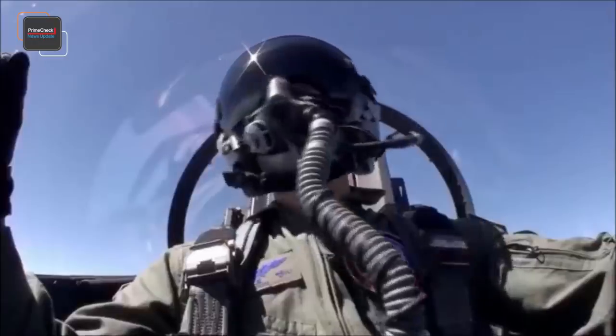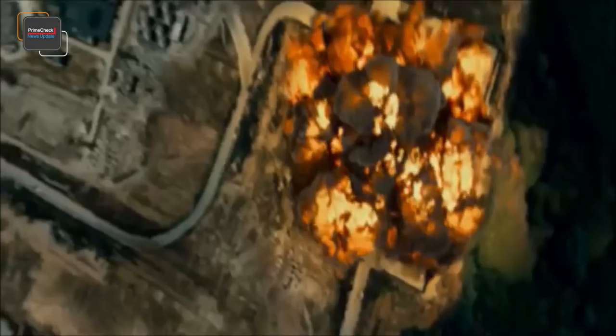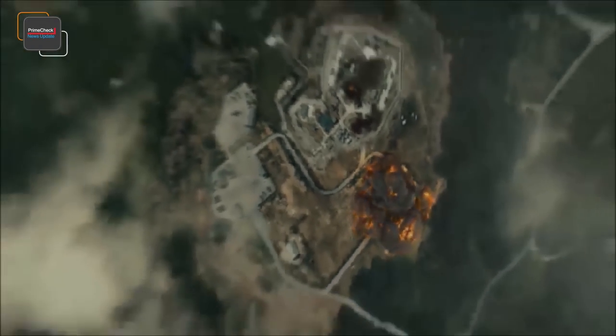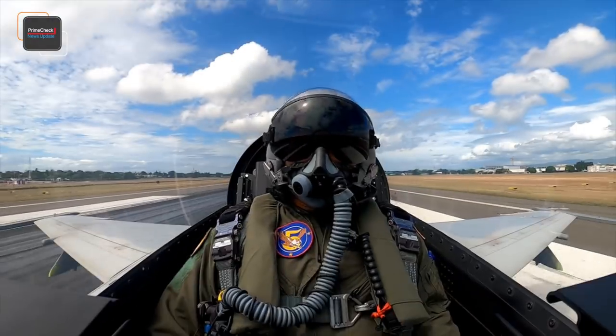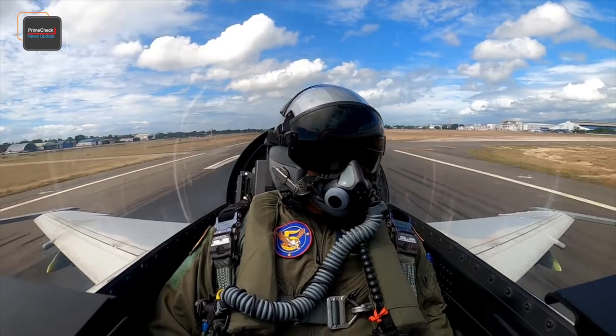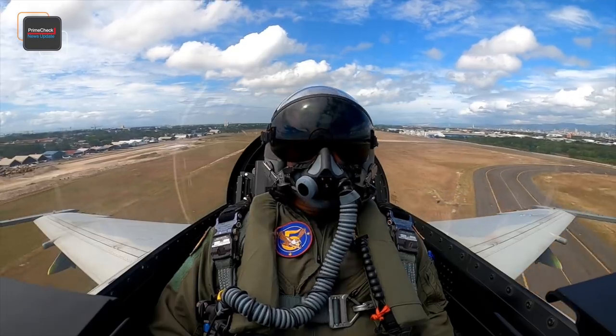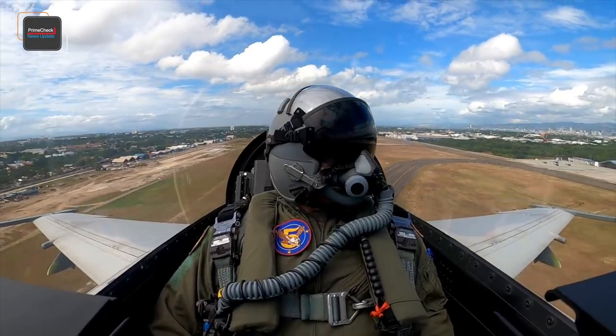In 2017, the FA-50 had its baptism of fire in the Marawi City campaign, where it was heavily used for close air support missions alongside the OV-10 Bronco turboprop attack aircraft, SF-260 light bombers, and various Philippine Air Force attack helicopters, and was dubbed a game-changer. The FA-50 also serves as a lead-in fighter-trainer, helping to train future Philippine Air Force fighter pilots for more advanced combat aircraft such as multi-role fighters, which are part of the Philippine Air Force acquisition plan.